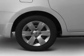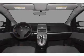Keyless entry. Power door locks. Power windows. Cruise control. An AM FM stereo with a CD player. Power steering. An adjustable tilt steering wheel.